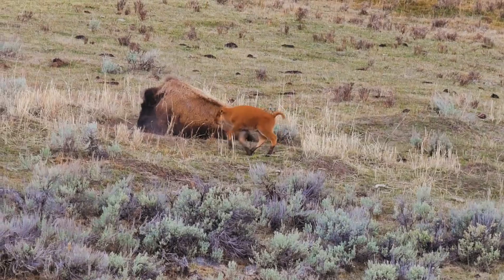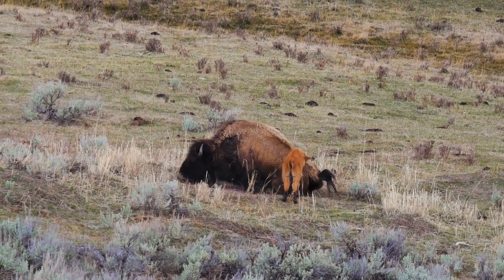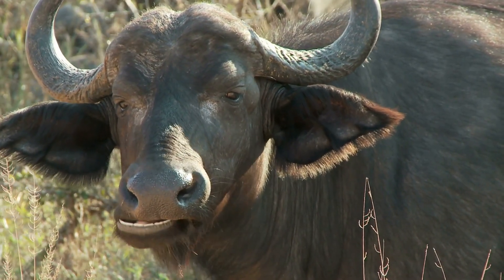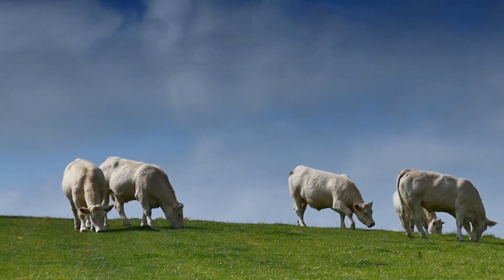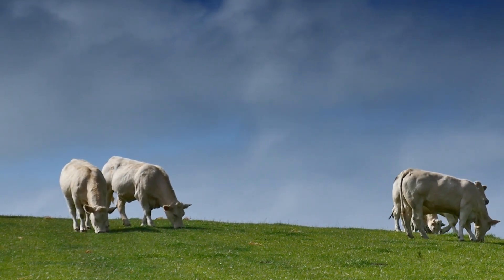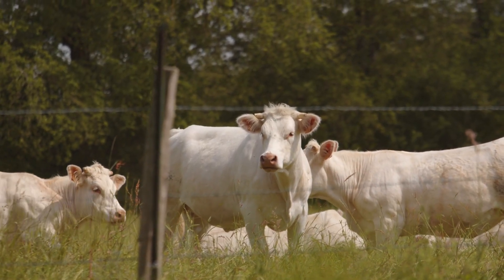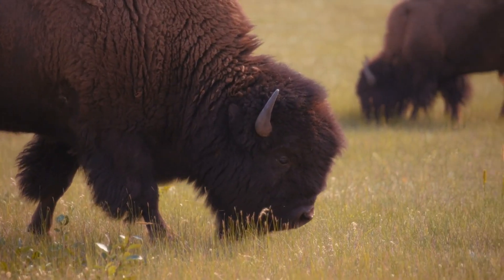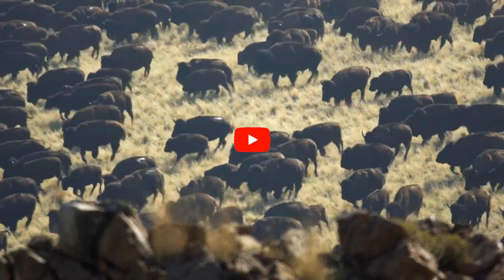Healthiest choice? If you want lean, high-protein, nutrient-rich meat, bison is the best choice. If you're looking for a leaner beef alternative, buffalo works well. If you prioritize taste and muscle growth, beef — especially grass-fed — is a great option, but watch out for high fat intake. Now you know the key differences between bison, buffalo, and beef. Whether you prioritize health, profitability, or sustainability, there's a clear winner for your goals. Which one will you choose? Let us know in the comments.